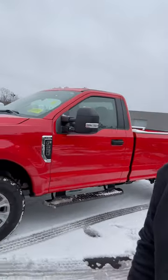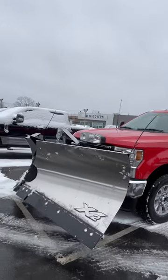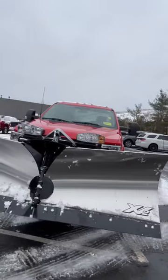Good morning, welcome back to McGovern Ford Lowell. My name is Robert Keenan, and today is the perfect day to bring you another walk-around video. We have here this 2022 F350 STX regular cab equipped with this beautiful XV2 eight-and-a-half foot stainless steel plow that is ready for you today.